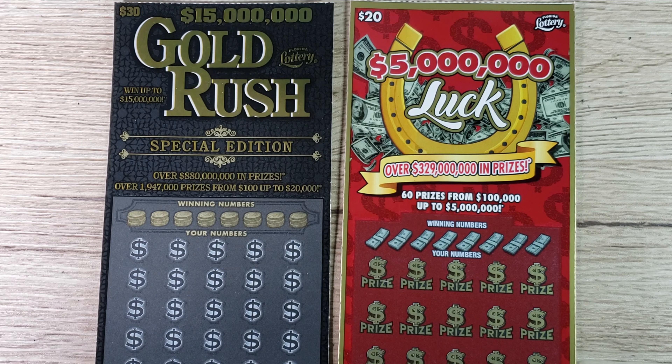Hey, what's up guys, and welcome to episode number 33 of the Scratch to Win channel. I am searching for wins, and to do so I went out and got a $30 Gold Rush Special Edition. This is the ticket that, according to my previous episodes, has produced the most profit of any other ticket I've played. The second highest producing ticket on the channel is a $20 Luck, which I had a break-even session in the last episode.